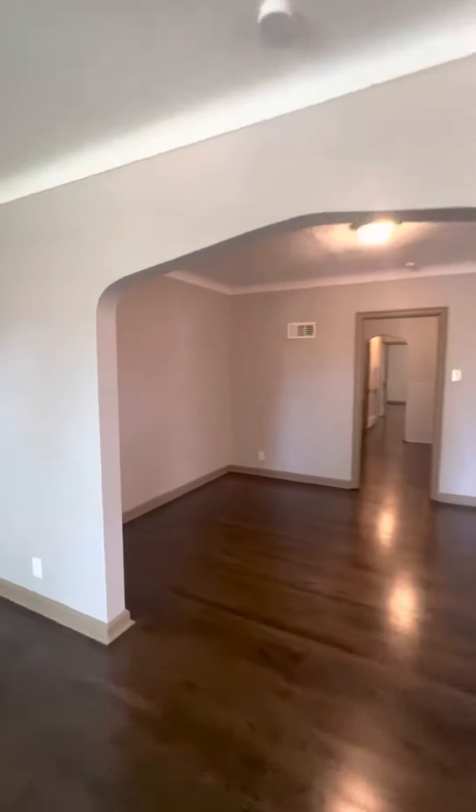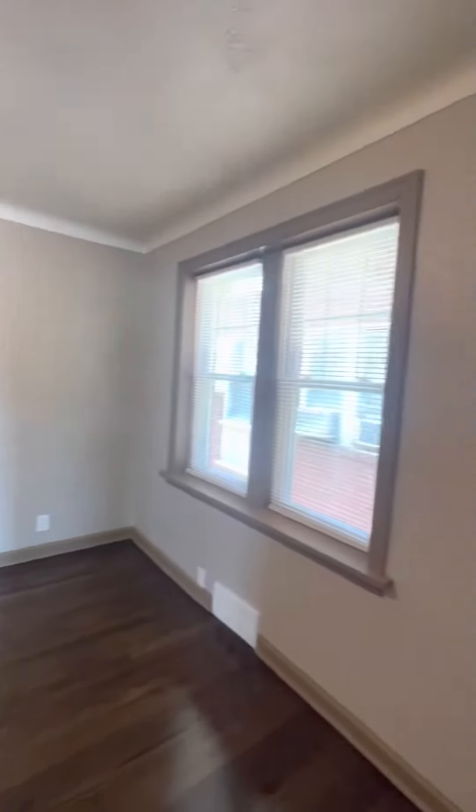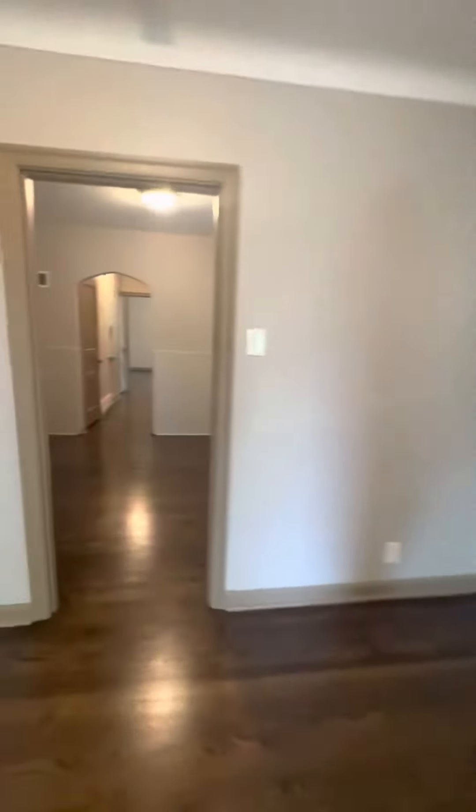Your living space opens up into your dining space. You got these cute windows and this cute door. Dining space. Light and bright.